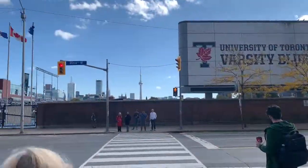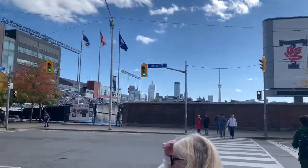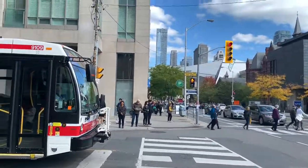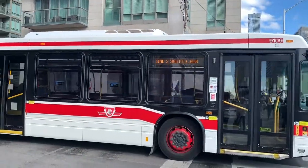Just exited the train station, trying to figure out where to go next. You can see the CN Tower in the distance. Looks like we're not supposed to go this way, so I'll wait for the lights to change. There are the shuttle buses on the 2 line.